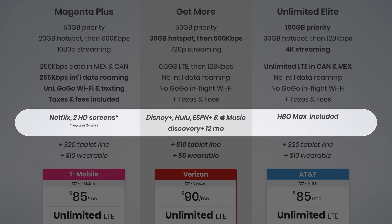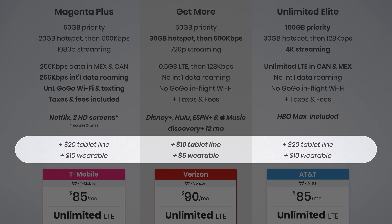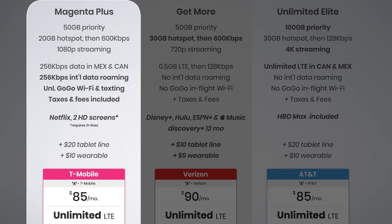Seventh are the perks. Verizon now includes Disney+, Hulu, ESPN+, and Apple Music, as well as a 12-month trial of Discovery Plus. AT&T includes HBO Max, which pairs nicely with their 4K streaming. T-Mobile offers Netflix Standard — two screens at HD quality — but only with two or more lines. Single-line users are out of luck. Finally, Verizon offers a 50% discount on tablet and wearable lines with their top-tier plan, making the cost just $10 per tablet line and $5 per wearable. T-Mobile's Magenta Plus plan is easily the best for international use, but domestically they aren't really the best at anything.